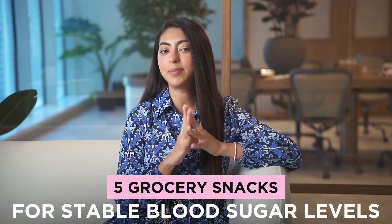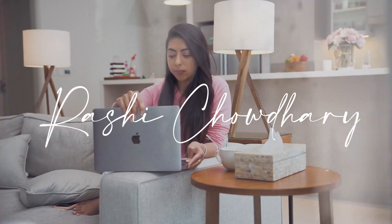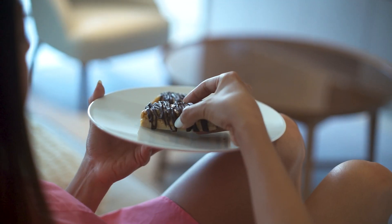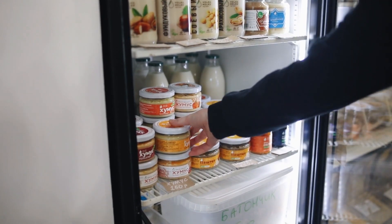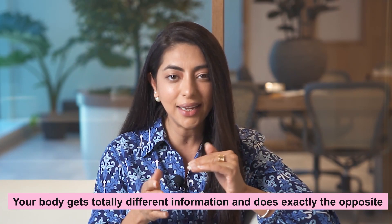5 Grocery Snacks for Stable Blood Sugar Levels. The concept of snacking is so interesting because you eat the right stuff and it can actually help you with weight loss and even improving your insulin sensitivity. But eat stuff like oat biscuits, protein bars loaded with artificial sweeteners, or fresh fruit juices, and your body gets totally different information and does exactly the opposite.